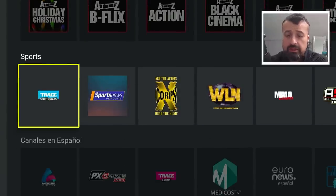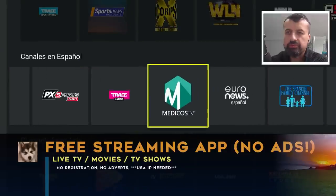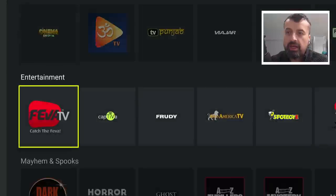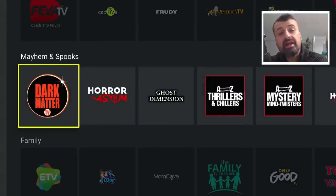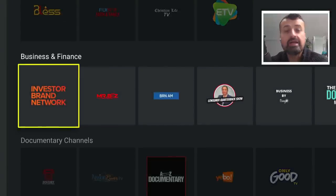This application doesn't require any kind of registration, no usernames, no passwords. It works great on your Amazon devices, your Firesticks, your Fire TVs, as well as your Android TVs. The application has a superb interface and it doesn't have any adverts. So all of this great content across all of your devices, absolutely free and even ad free.